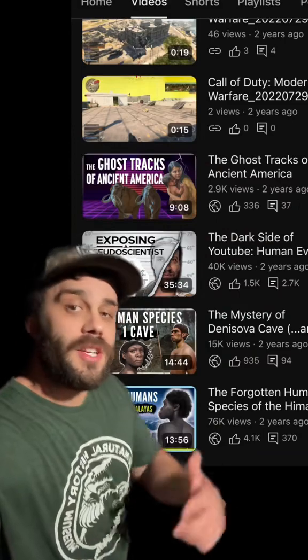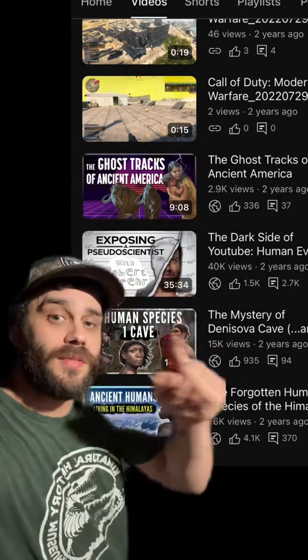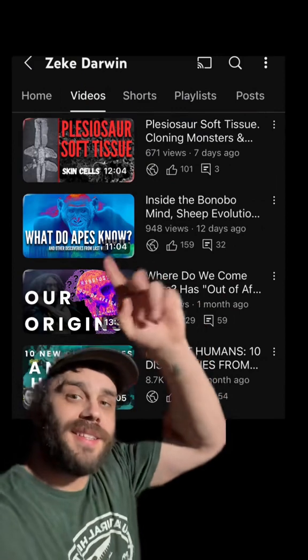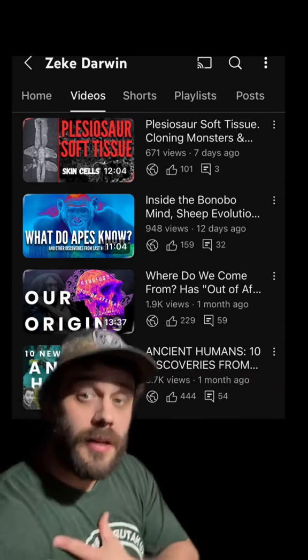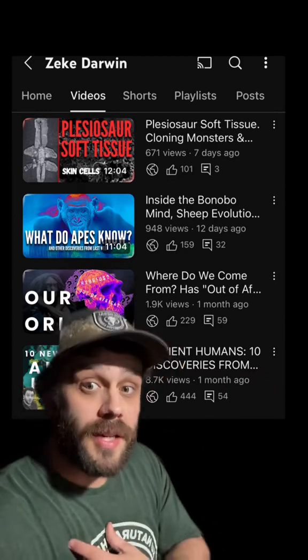If you want to learn more about the site, the ancient footprints, and Lake Otero, go to this video right here — you can find the link in my bio. While you're there, check out my more recent videos. I'm trying to create a science news show that comes out weekly, basically taking what I do here over there, because I don't know how long I can rely on teaching over here.